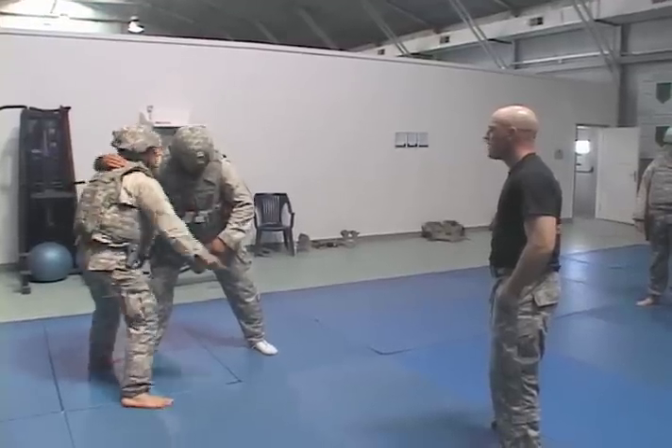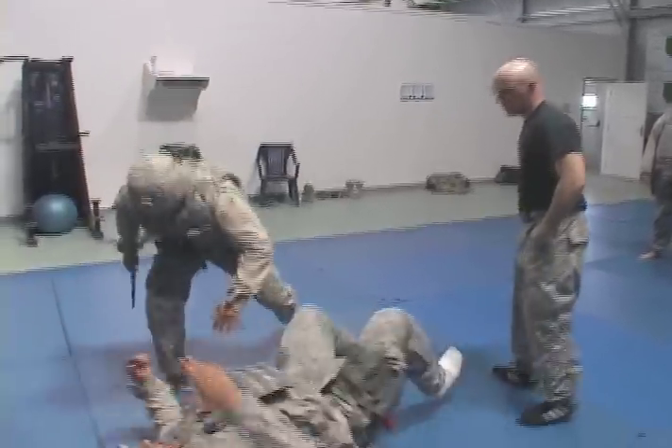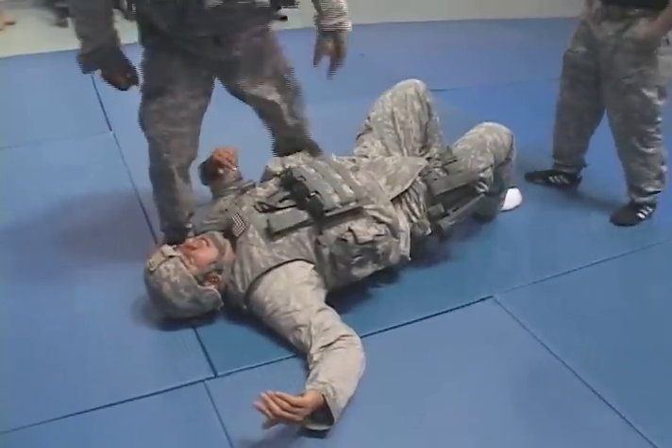The class practiced these techniques with rubber copies of the M-4 carbine, the M-9 pistol, and a basic knife.